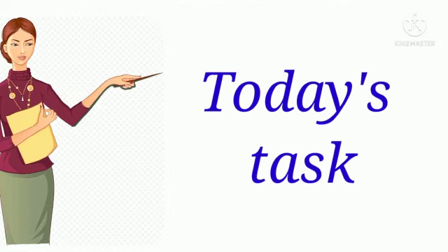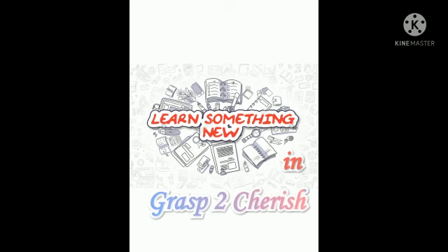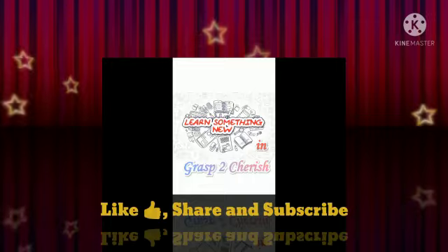Today's task: ping me with some food vocabulary that you come across in your daily life. Hope you find this video useful. If you like this video, do like, share, comment and subscribe to Grasp to Cherish.